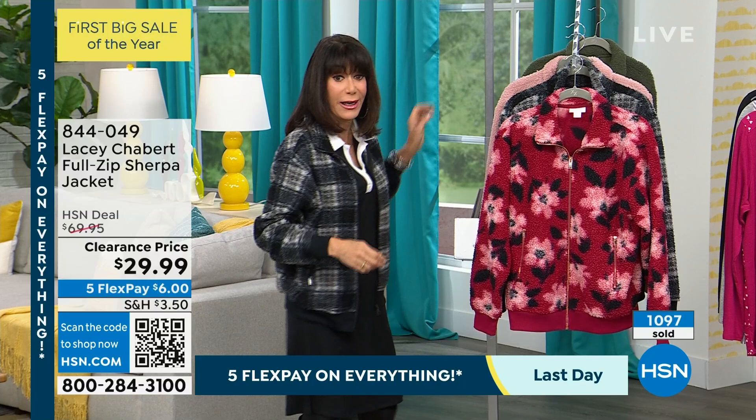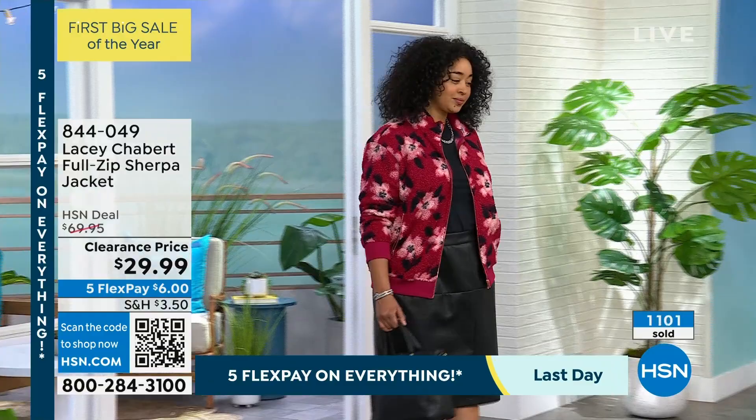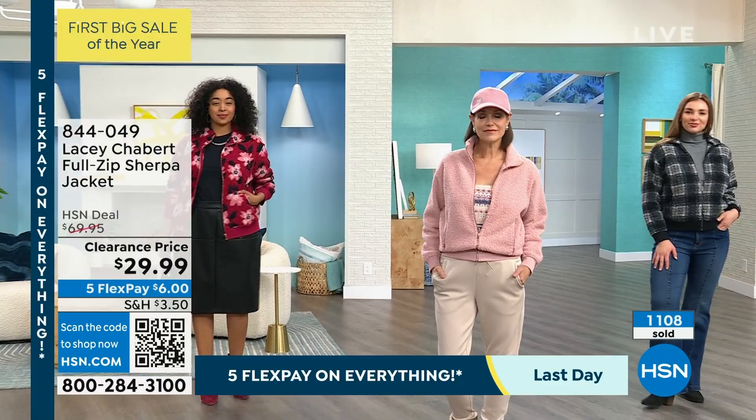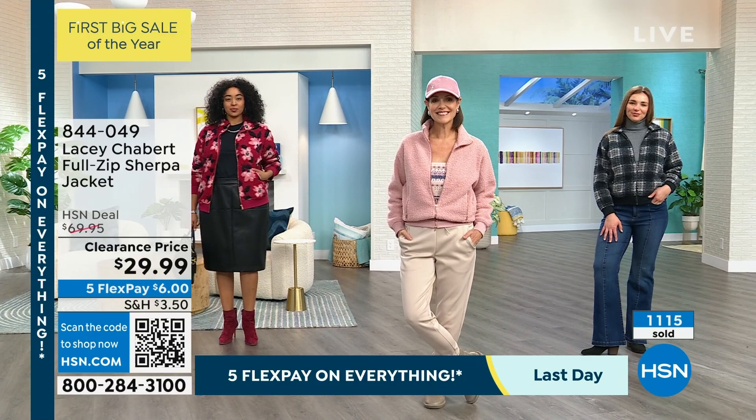This is why we took $40 off. Whenever something is a customer pick, go to the web and read the reviews — I encourage you to do that. The bottom line is it became a customer pick at $70, so the fact that you're stealing it now for $29.99 certainly doesn't hurt. You have the 5 flex on everything — that means $6 on any credit card, debit card, PayPal, Apple Pay, without any interest whatsoever.